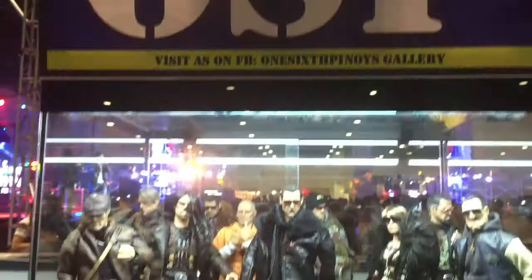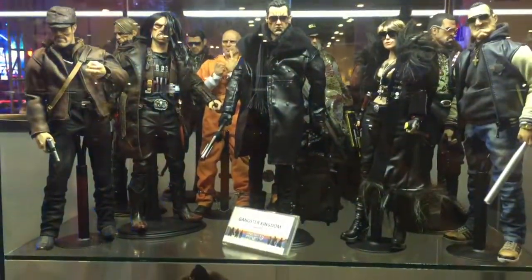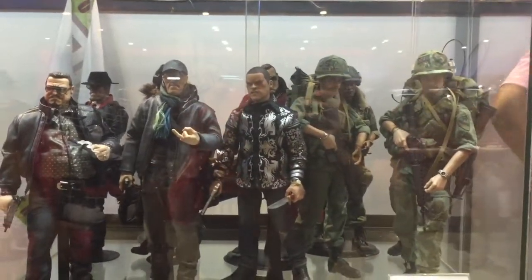Display from 1-6 Pinoy, collectors of 1:6 scale figures. Looking very awesome as always — look at all those 1:6 figures.